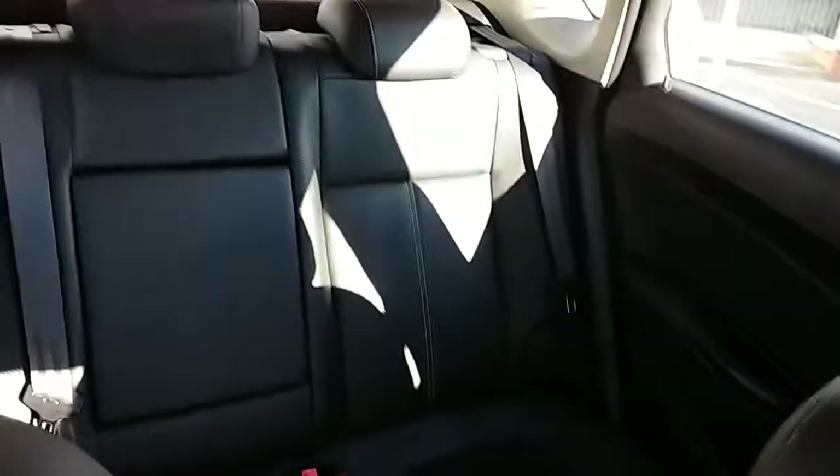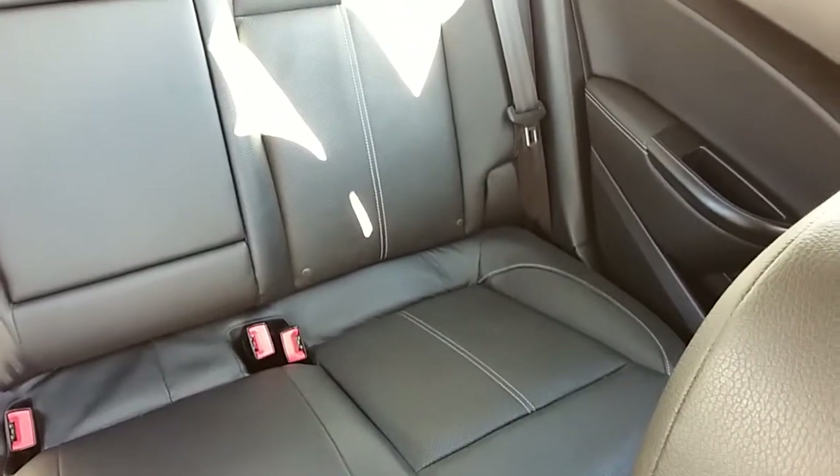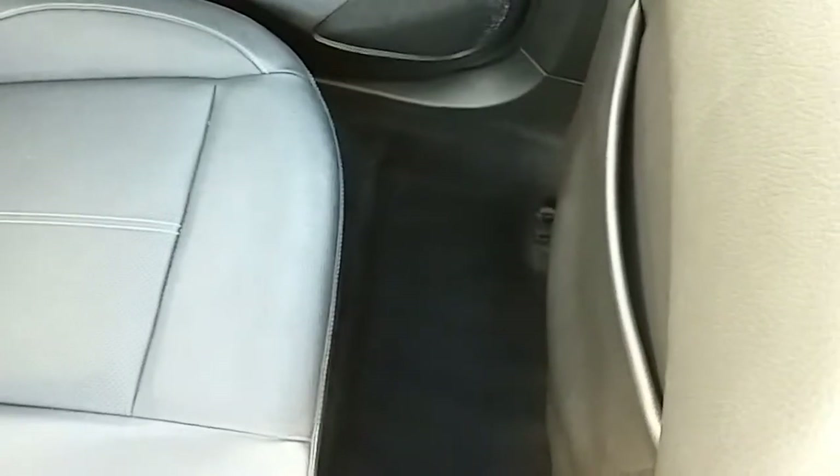Moving on to the seats in this Vauxhall Astra Limited Edition — fully finished in black leather. The same design is mirrored in the back seats, and you do have fixed tethers on there just to ensure the safety of any passengers travelling in the rear. There's also a good amount of leg space back there, which ensures comfort.